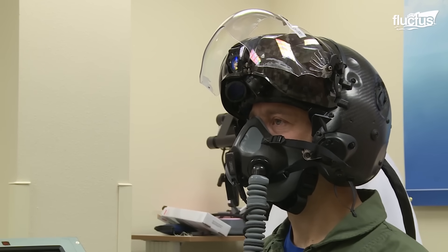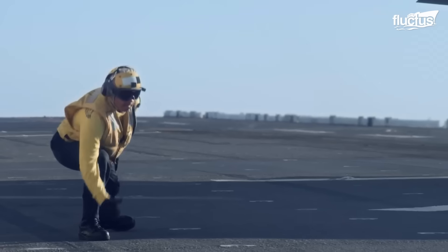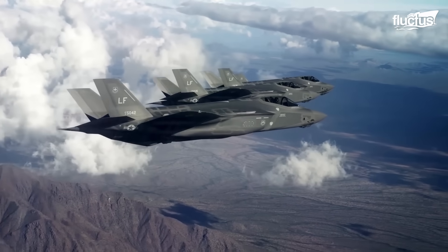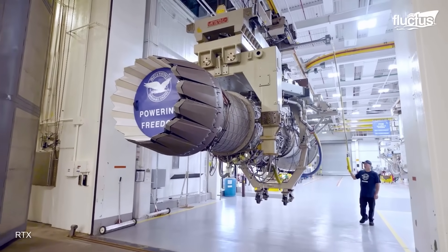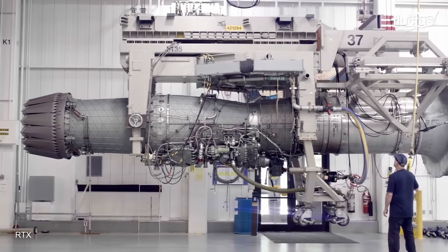The helmet is transformational in terms of what it gives to the pilot and his situational awareness. It presents to him all the information that he used to have in a heads-up display — aircraft attitude, airspeed, heading, and everything needed to fly the airplane. Looking ahead, the Block 4 initiative is poised to propel the F-35 into a new era, with dozens of enhancements reflecting a relentless pursuit of excellence. Pratt & Whitney's engineers are developing an adaptive engine that could redefine aviation, while also pursuing an immediate engine core upgrade for the current Pratt & Whitney F135 engine.